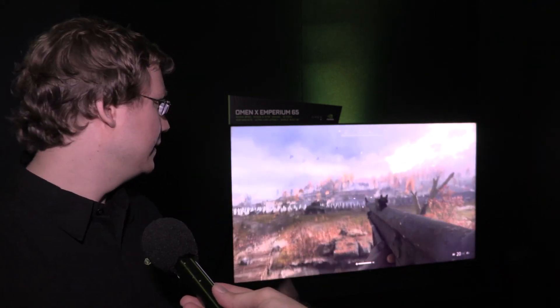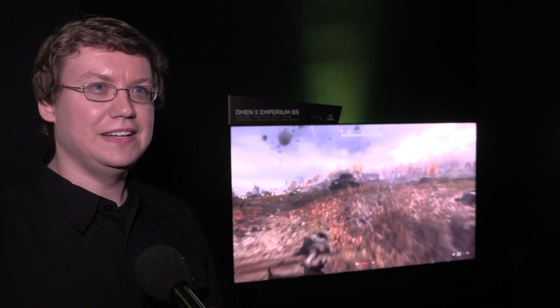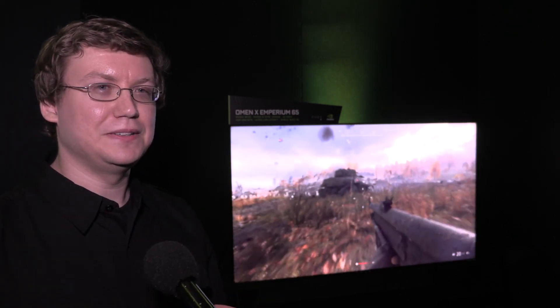When you play the latest games like Battlefield V, which are in full HDR, it's blinding and it's just beautiful to look at in all the best ways.